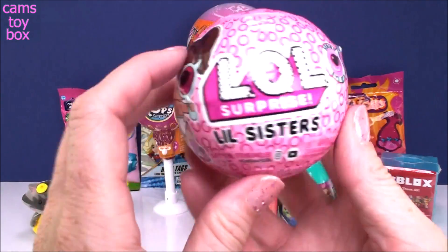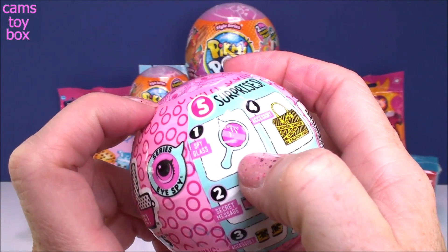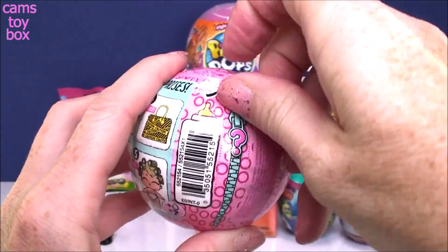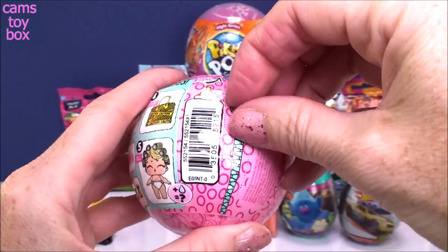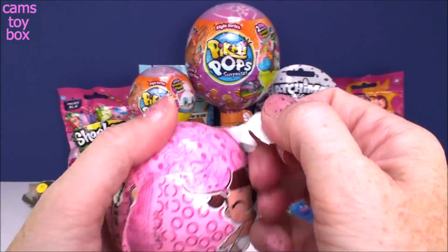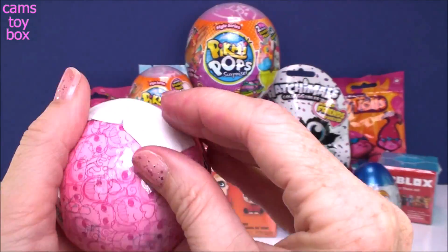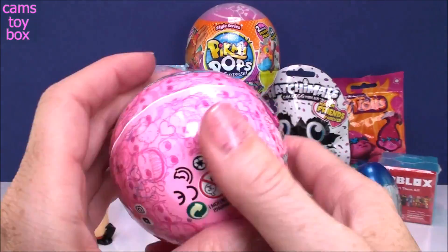Let's do our I Spy LOL Little Sister — super cute. I just started opening these. Five surprises: you get your spyglass, your secret message, an accessory, another accessory, and then the doll. Let's pull down our first zipper. There is our secret message. We need our I Spy glass in order to read the message on these ones.